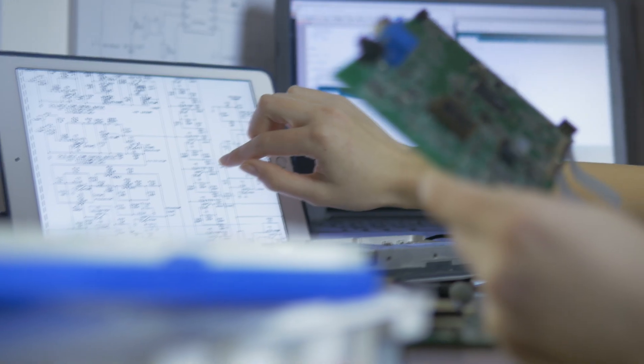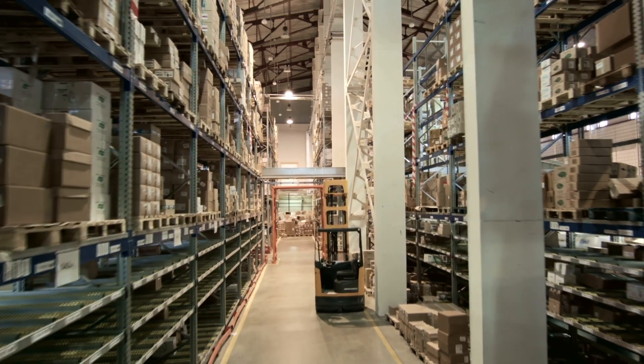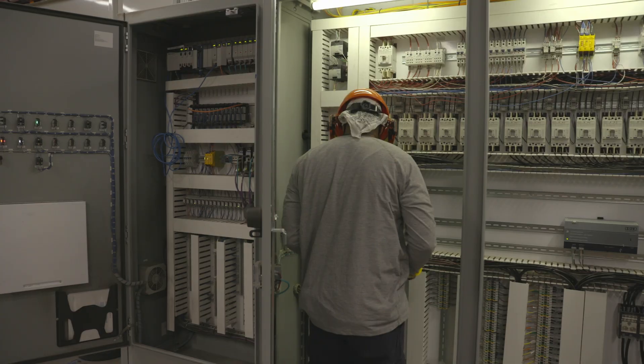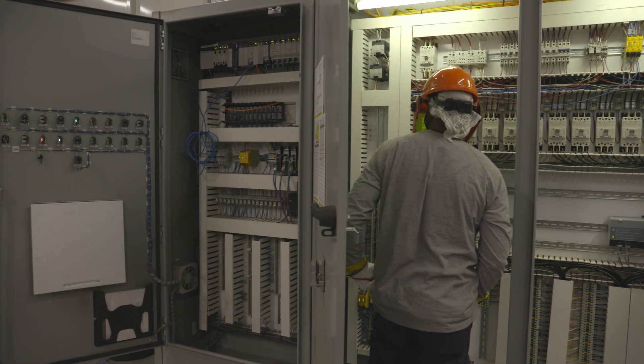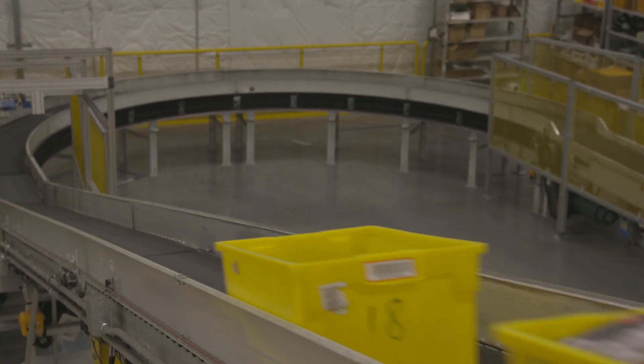How can manufacturers and industrial companies gain the agility they need to beat their competitors and lower development costs? How can they securely access nearly unlimited compute and storage power to scale as needed at a moment's notice? AWS is how.